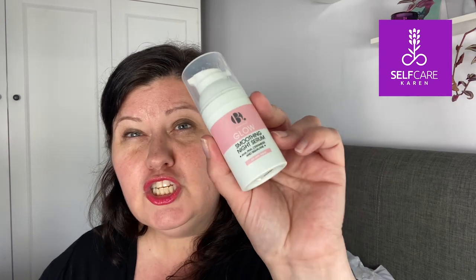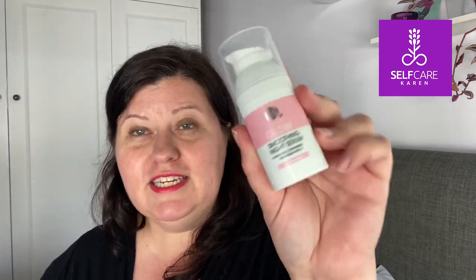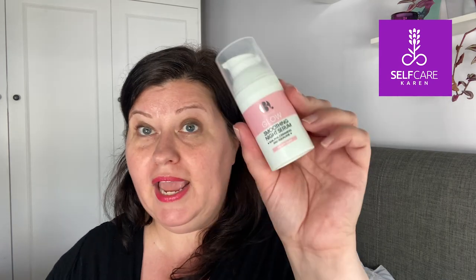One last item from that skincare routine is the smoothing night serum with AHA, PHA, ceramides, and squalane. This is a good way of chemically exfoliating the skin in the evening — you put it on before your night moisturiser. I didn't get any adverse reaction to it, so I would definitely repurchase. The only thing I'd say is it doesn't smell particularly nice, but that dissipates really quickly.